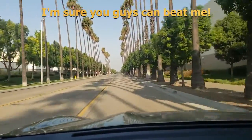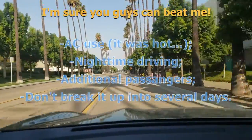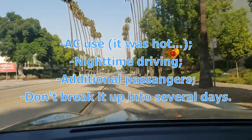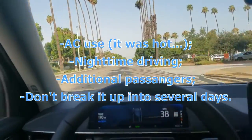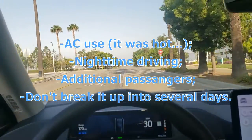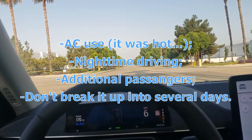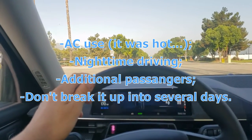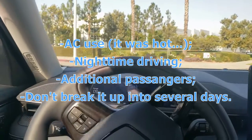Full disclosure — our test wasn't perfect, so if you want to beat our score, I'm sure you can. For us, it was 100 degrees outside so we had to use AC even at its absolute minimum. We drove some at night, therefore we used headlights. Hands-free driving is important, so I had my wife and daughter in the car to help with filming, which added extra weight. And not breaking it up into several days will also improve your mileage.